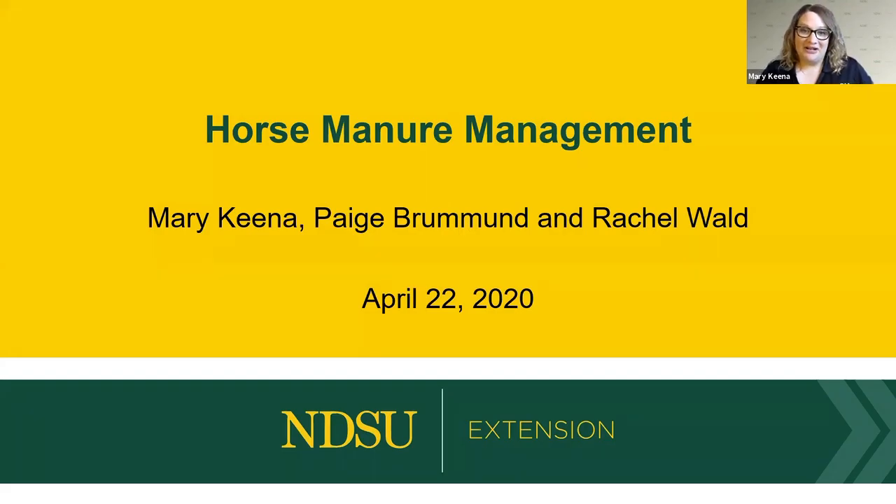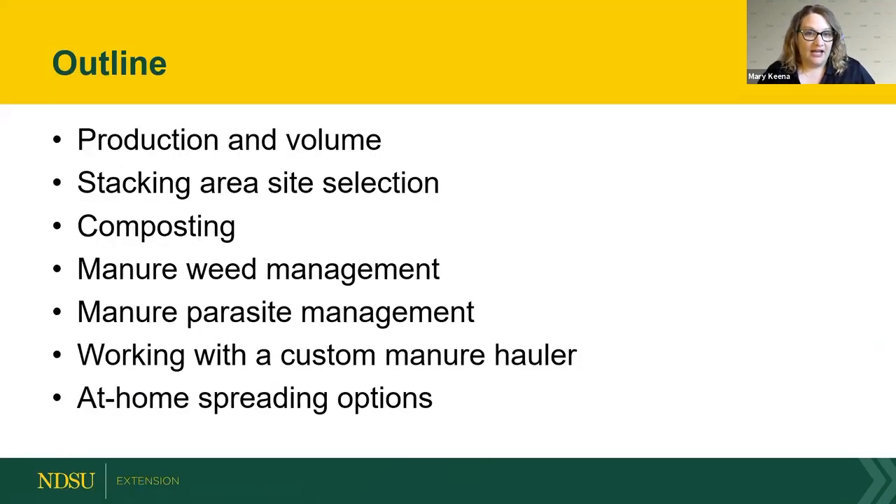Today we're going to talk about horse manure management. We're going to start with production and volume, then roll into stacking areas and site selection, composting, then Paige will talk about manure weed management, Rachel will cover manure parasite management, and we'll end with how to work with a custom manure hauler and at-home spreading options.